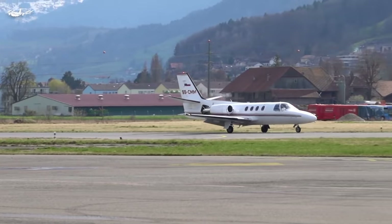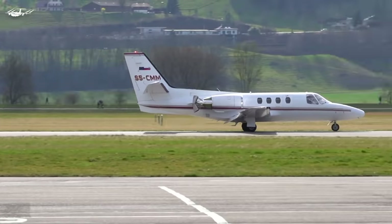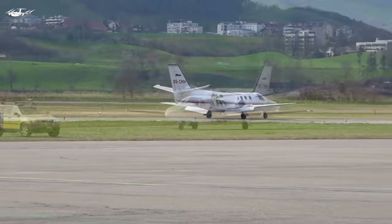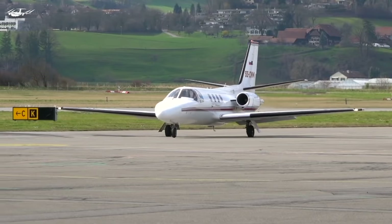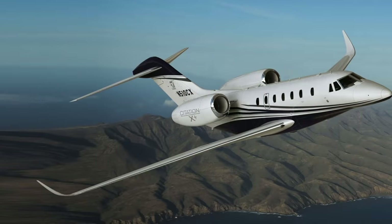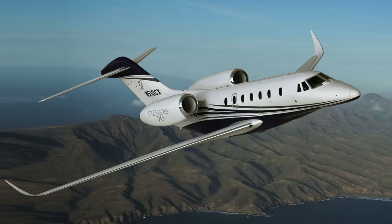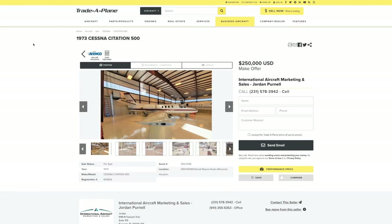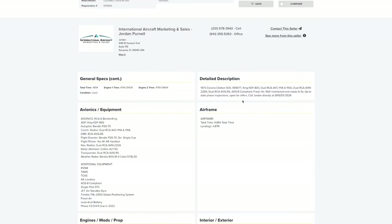The Cessna Citation 500, known as the Slow-tation, is one of the slowest private jets you can buy. However, good news — Cessna learned from their wicked ways and created the fastest private jet in the world, the Cessna Citation X Plus. But you ain't buying that for $250,000. This is a great deal on a 1973 Cessna Citation 500 at $250,000 make-offer. The ad says it is well-maintained and ready to fly with all phase inspections up to date. That is fantastic.